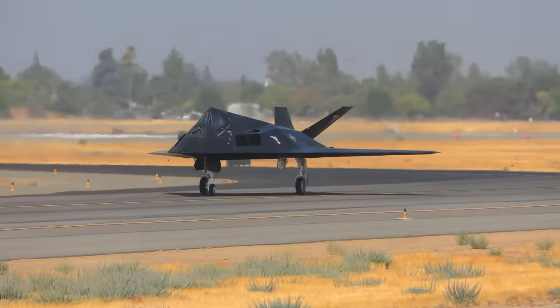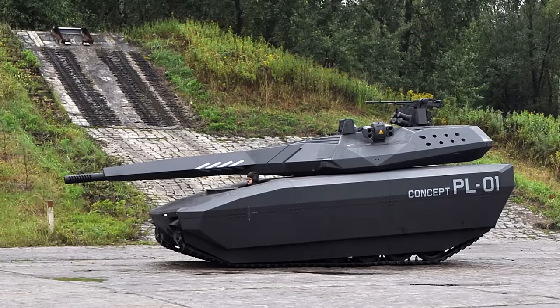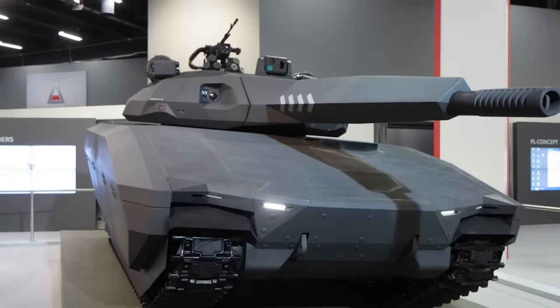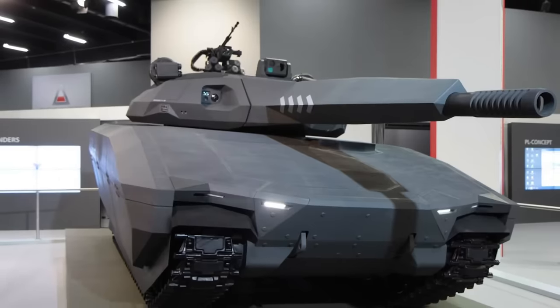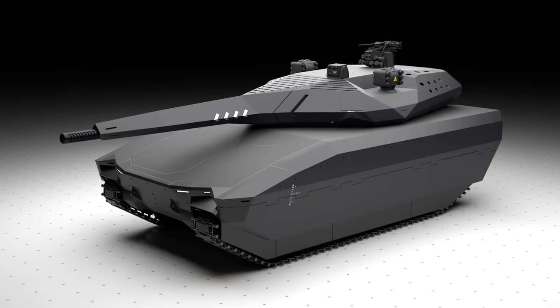But this obsession with stealth technology also applies to our hero of the story today, the PL-01. When first unveiled in 2013 at a military expedition in Poland, this tank sparked huge controversy and media attention because it looked straight out of the Halo universe, with the design of a stealth aircraft and the paint job in the same manner.